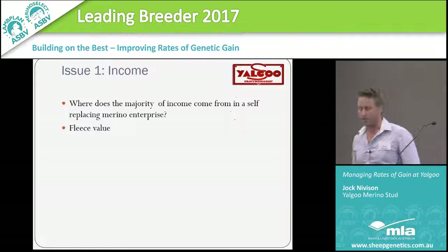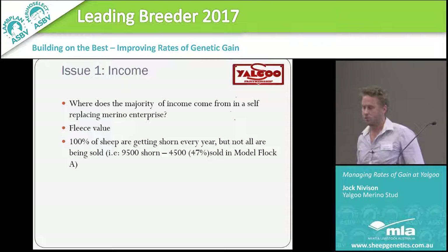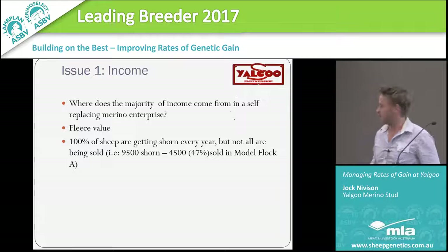Where does the majority of income come from in a self-replacing merino? The modelling I've done is very similar to our flock. The numbers address this issue: we shear every one of our sheep every year, where we can only sell a maximum of 47% to remain self-replacing. So why don't we work on the greater percentage where we'll get the greater gain?